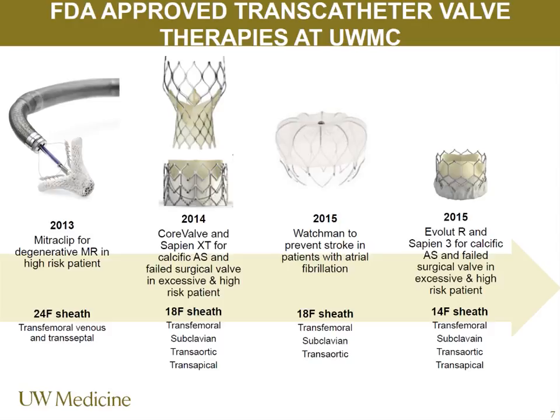The Watchman is for patients who have eligibility issues with long-term anticoagulation and typically have had stroke or significant bleeding risk — also through an 18 French sheath, transfemoral with a transseptal approach. More recently, the FDA approved the third-generation Edwards Sapien III valve. My point in showing these dates is to demonstrate how quickly, with excellent clinical trial and registry data, the FDA is approving these devices.